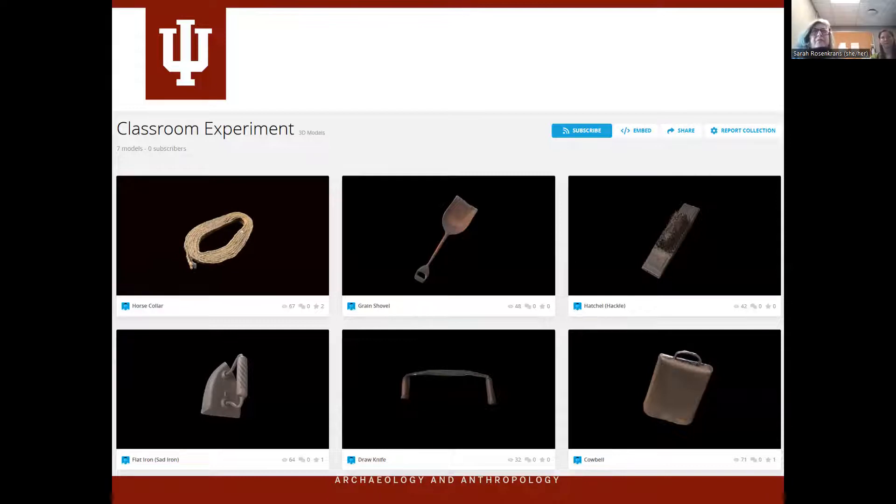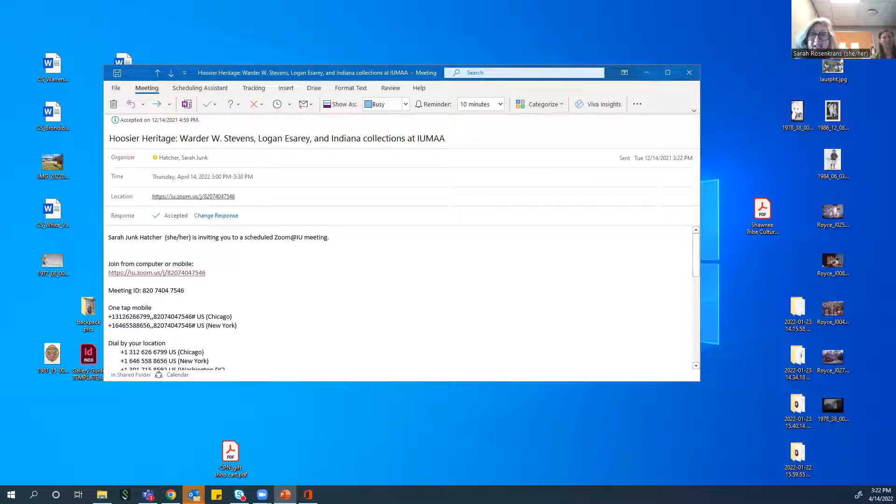There is also a more recent kind of exhibition of these materials reflecting newer technologies than traditional exhibition space work. This is truly a classroom experiment — a 3D modeling of some of the Stevens-Essaray materials. The 3D modeling allows you to go in and of course manipulate, twist, and turn the particular object to get a better sight and view of it. I'm going to share a link to that so we can take a look at what it actually looks like as we manipulate it.